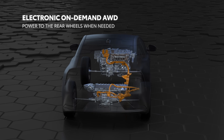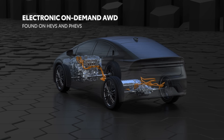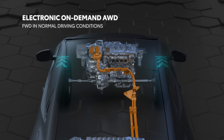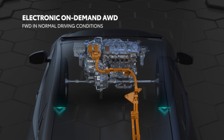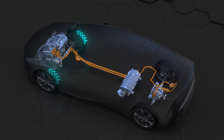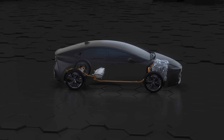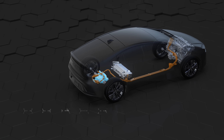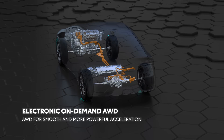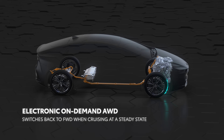Electronic on-demand all-wheel drive delivers vehicle power to the rear wheels, but only when it's needed. Offered on vehicles with the Toyota hybrid system or plug-in hybrid electric powertrains, this system only delivers power to the front wheels for maximum efficiency during normal driving. Since it's proactive, electronic on-demand all-wheel drive can determine when to activate the rear motor generator for additional traction. When accelerating from a stop, for example, the rear motor generator engages for smoother, more powerful acceleration. Once the vehicle is cruising at a steady state, the system reverts to two-wheel drive mode, allowing it to operate as efficiently as possible.